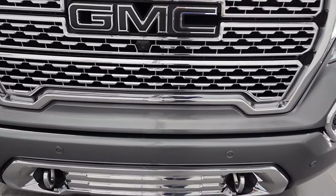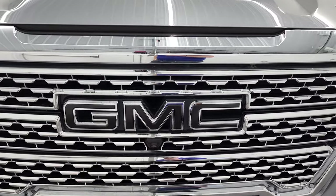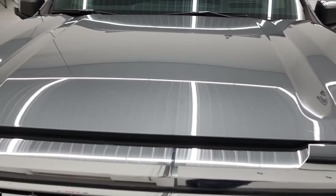We're going to go all the way around in this video — inside, underneath, start it up, and take a look under the hood.